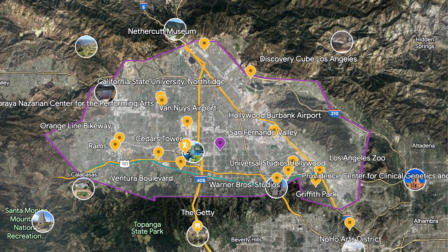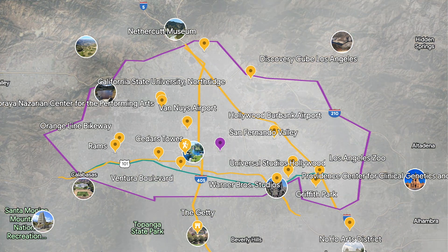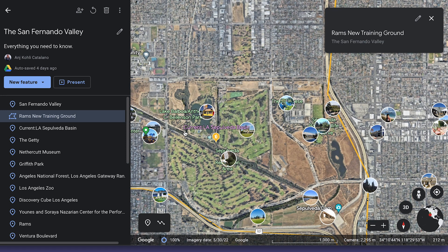The Santa Monica Mountains provide a stunning backdrop to the valley and there are so many hiking trails and scenic viewpoints. Let's take a look at the map and go through the whole area. Here you see all of LA, and this is a map that I've made to mark out certain points that I think are worth talking about. You can see the Sepulveda Basin Recreation Area right there in the middle.